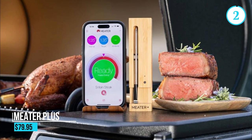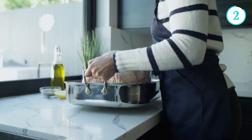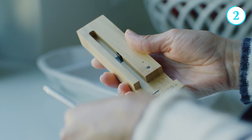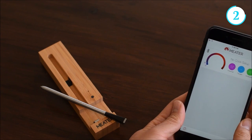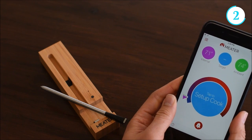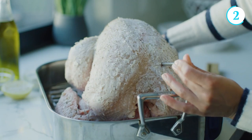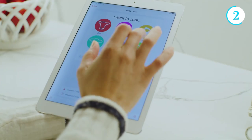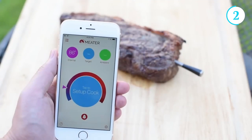Number 2: The Meater Plus Meat Thermometer. The Meater Plus wireless smart meat thermometer is a game changer for home chefs and grill enthusiasts alike. This innovative kitchen gadget combines cutting-edge technology with convenience to ensure perfectly cooked meats every time. With its wireless connectivity and sleek design, the Meater Plus eliminates the need for messy wires and guesswork — simply insert the thermometer probe into your meat.